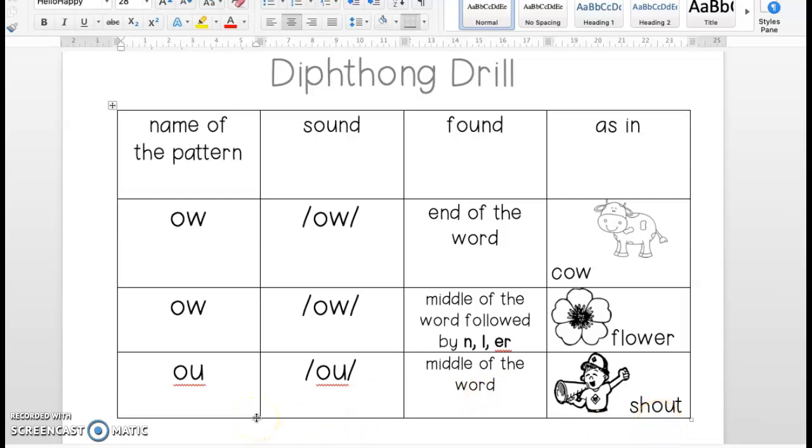Nice job, boys and girls. So, this week you will be working on the diphthongs O-W and O-U. Again, just please be mindful, boys and girls, that you do not find words like snow or blow that have the O-W here. We're working on the diphthongs, and the diphthongs make a different and unique sound. Have fun this week.